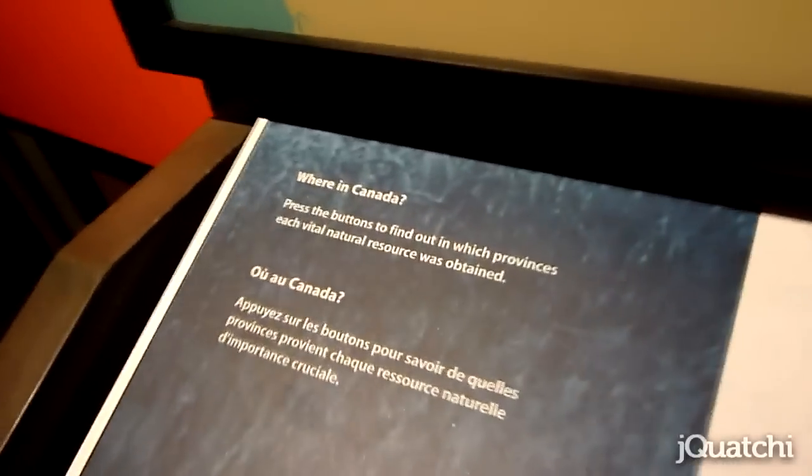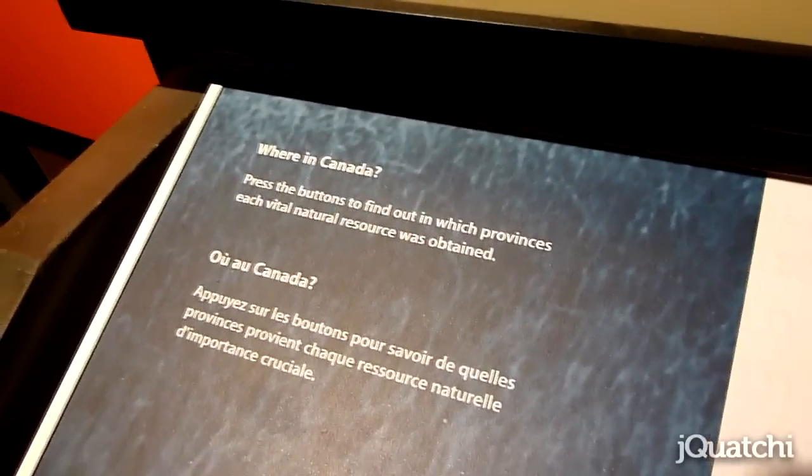There was this really neat game called Where in Canada. I challenged John to test his knowledge on how well he knows our country. He started guessing copper... and you have to guess! You're so useless!